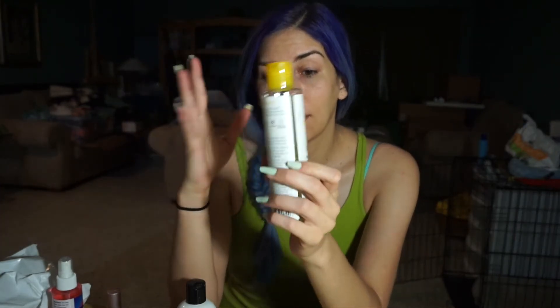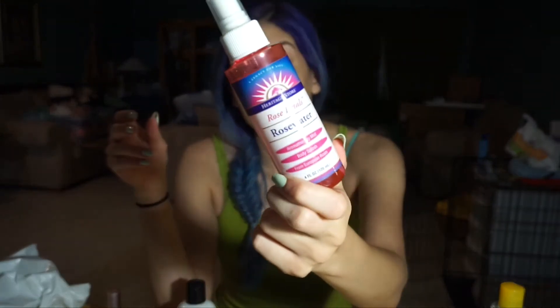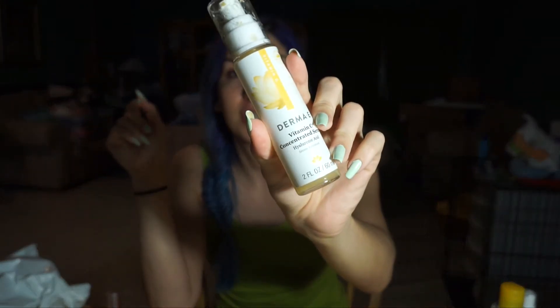I know a lot of people use micellar water before washing the face, but I use it in reverse — as a step to remove any remaining makeup. Then I tone my face. I used to use other toners but right now I've just been using rose water, which is a great toner. After toning I go in with a serum — right now I've been using the Derma E Vitamin C Concentrated Serum.